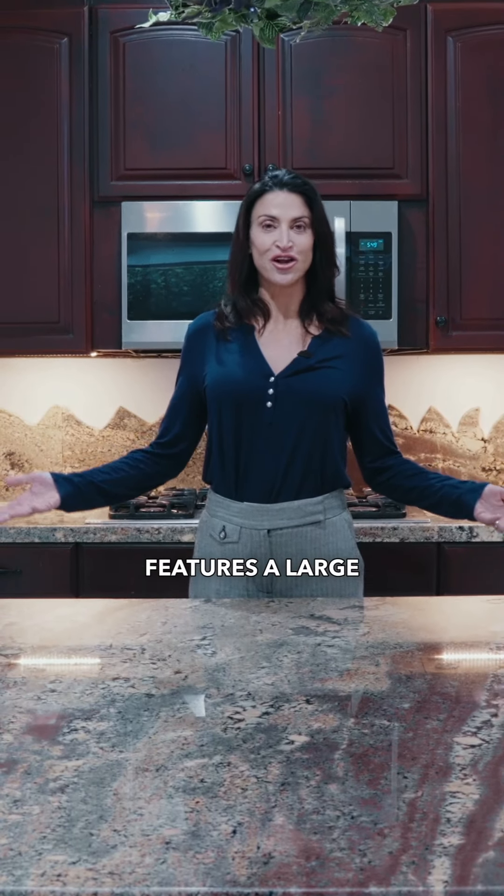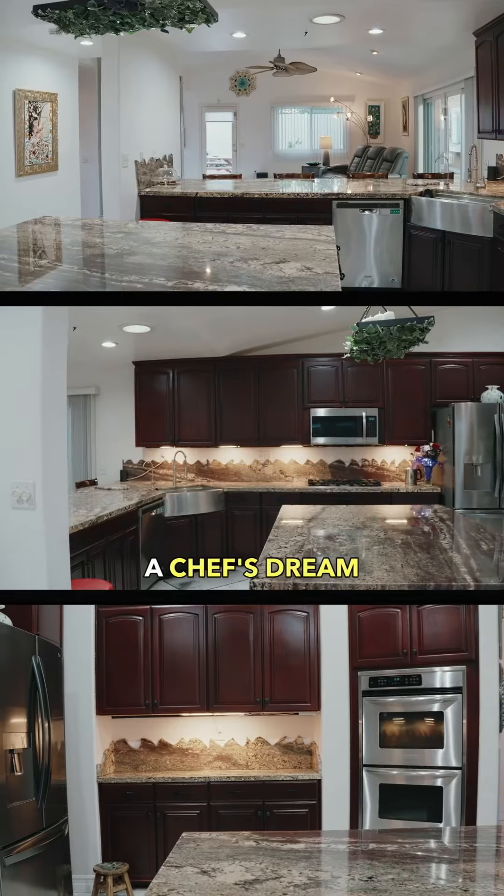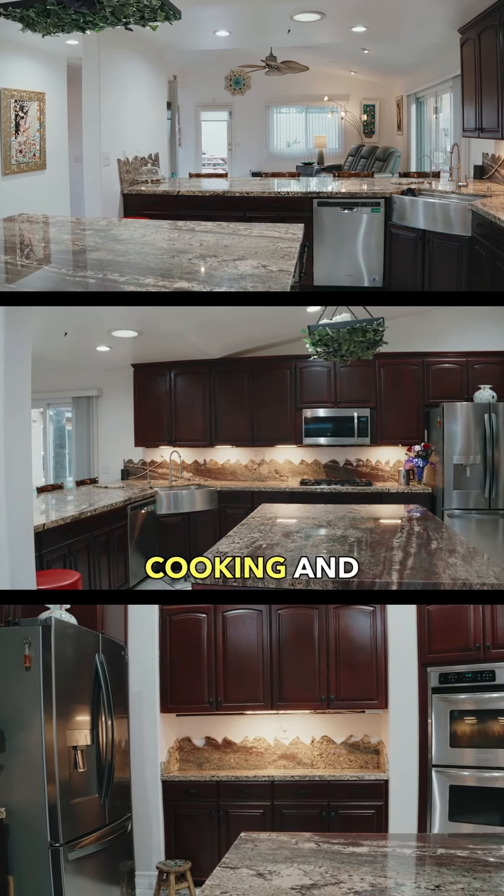The kitchen features a large center island and handcrafted backsplash, as well as a double oven — a chef's dream with space for cooking and socializing.